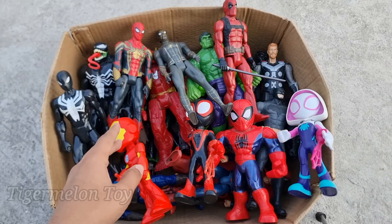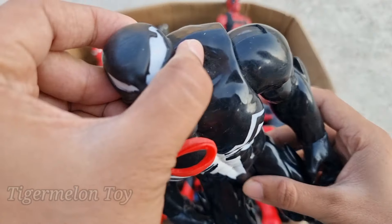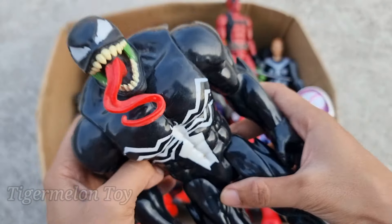Now who is next here guys? Let's see. Look at him guys, he's huge. Look at the long tongue, sharp teeth, huge eyes. Look at the full of dark symbiote suit. Look at the white spider on his chest. This is such a scary and huge super villain. This is Venom.